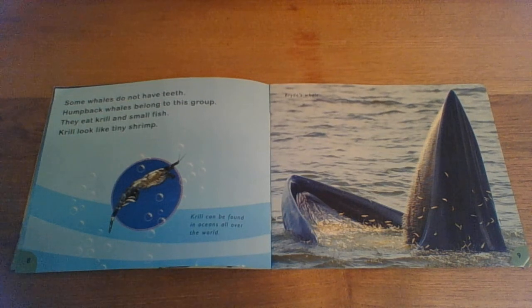Some whales do not have teeth. Humpback whales belong to this group. They eat krill and small fish. Krill look like tiny shrimp.